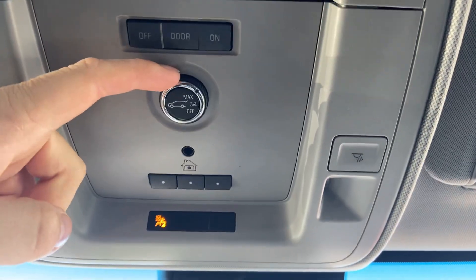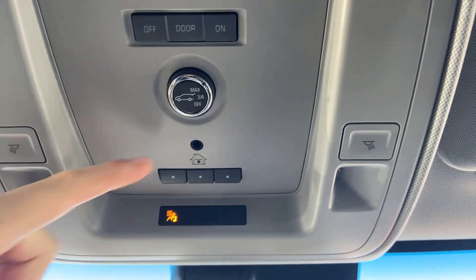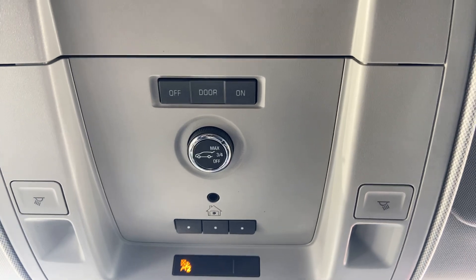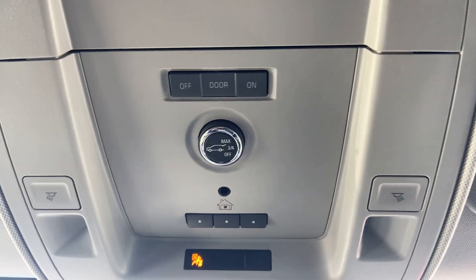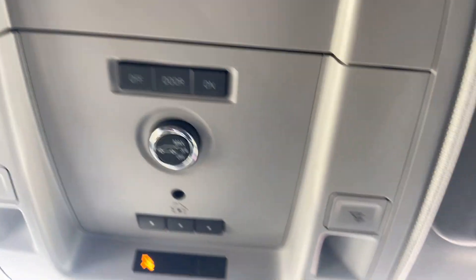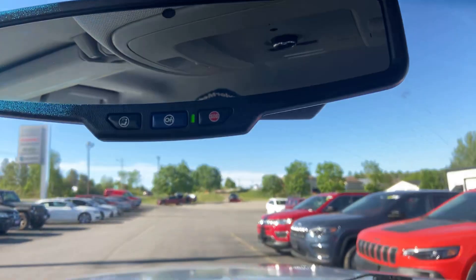This button is just to set how high you want the rear tailgate to go, in case you have short ceiling clearance and need to open your rear tailgate in a tight space. Also has remote start controls.